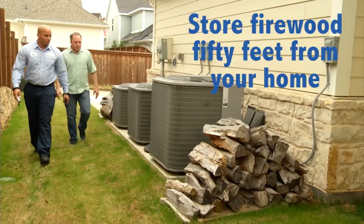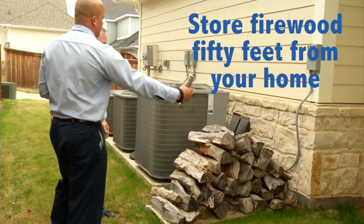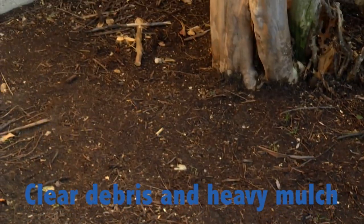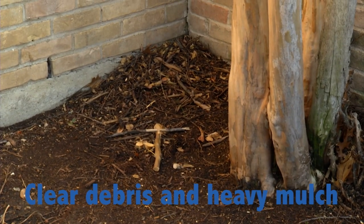Making sure all that's sealed will help keep them out. To keep scorpions away from the exterior of your home, there's a couple of things you can do. If you have firewood, store it at least 50 feet away from the base of your house. Look at your faucets — make sure that they are not leaking. Scorpions, like insects, also need water. If you have any debris or heavy mulch, that can also be harborage areas for them.